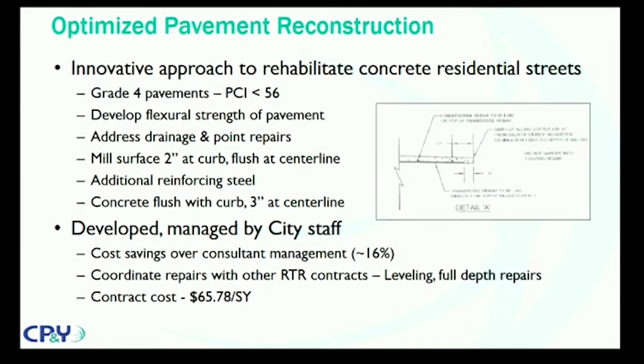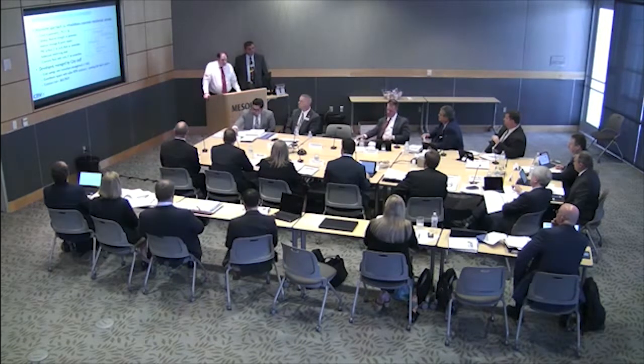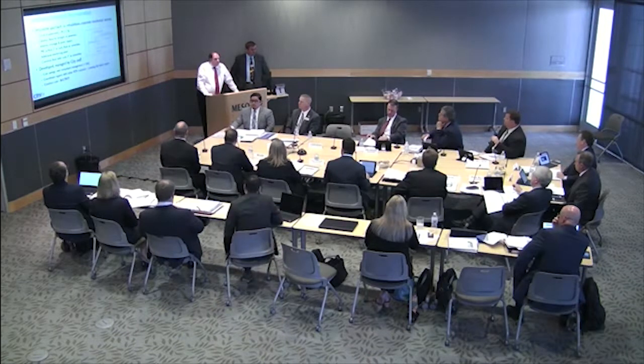Just to clarify before we go much further — you all have done some previous oversight of processes where there were questions about them. Have you done this before? While both of us were at TxDOT, we were investigating new technologies that were being proposed for use on TxDOT projects. So you've done some oversight of other projects like this before. Yes. Thank you.